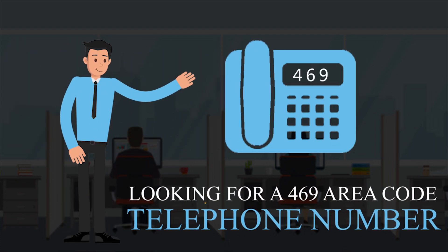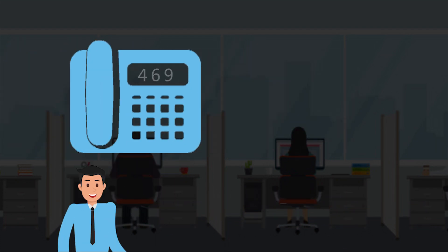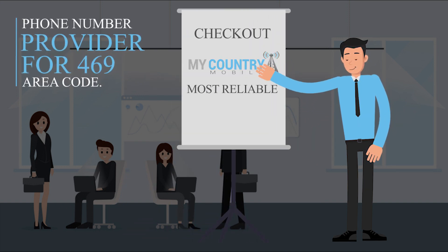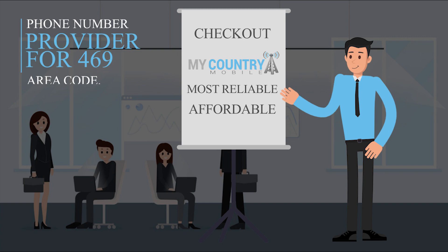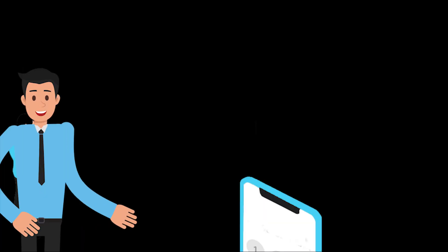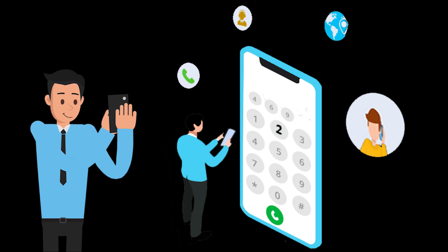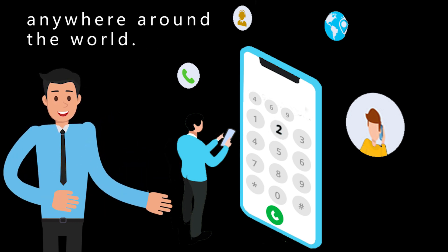Looking for a 469 area code telephone number? Check out My Country Mobile, the most reliable and affordable virtual phone number provider for 469 area code. With My Country Mobile, you can buy 469 area code virtual phone numbers anytime, anywhere around the world.